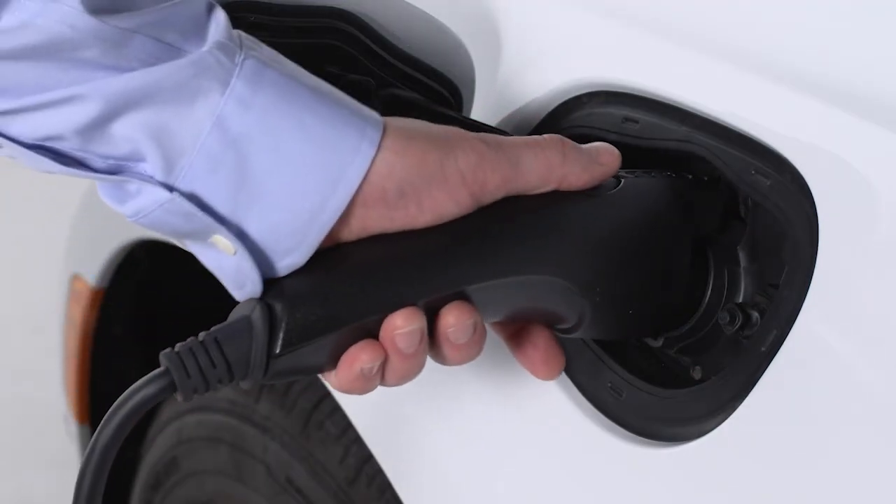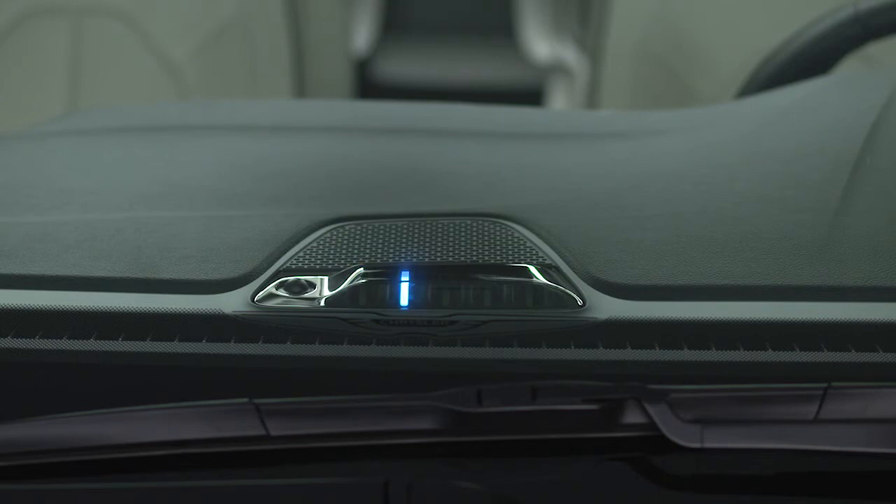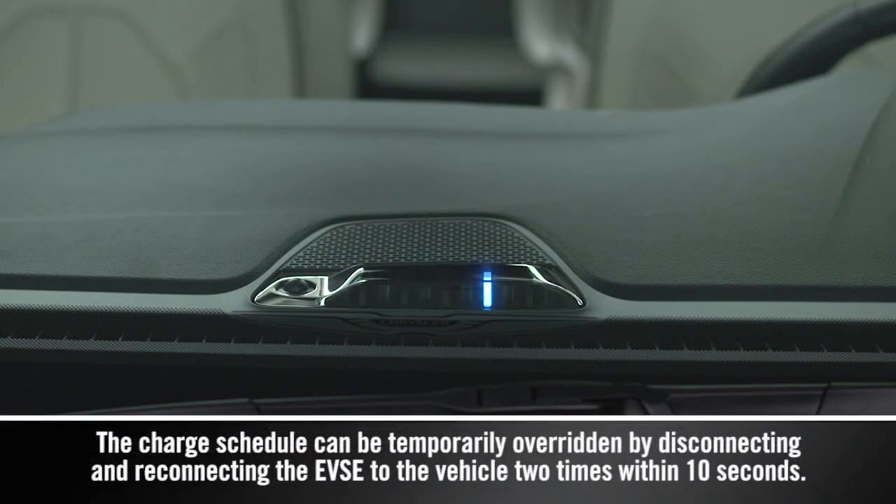If you plug in the system outside its programmed charging schedule, the lights will scroll one at a time to let you know the system is waiting for its next charging cycle. If there's a charging cycle error, the two outer lights will blink.